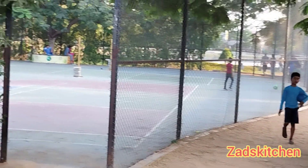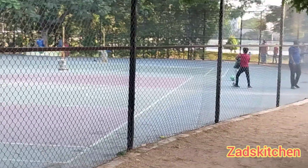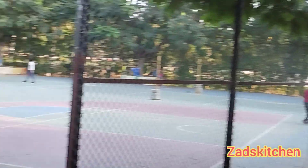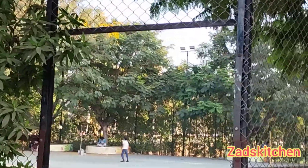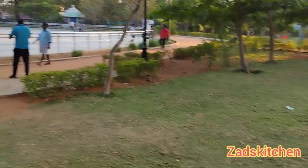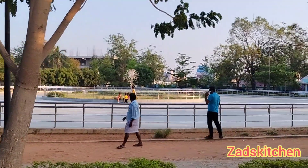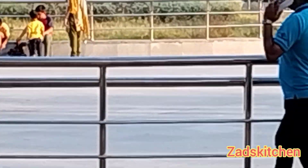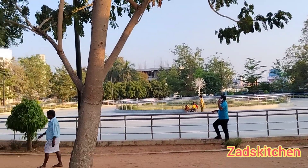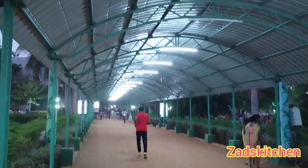This is a sports place. This is a separate ground for skating. This is the daily jogging and walking track.